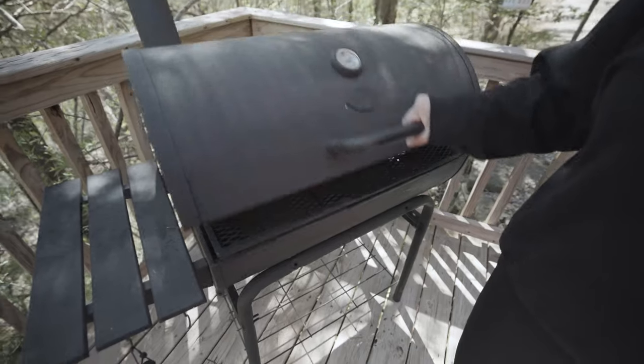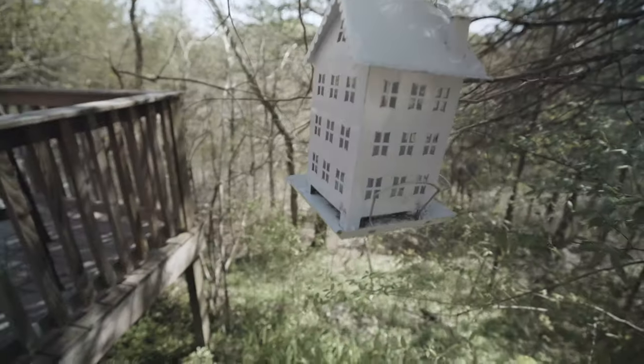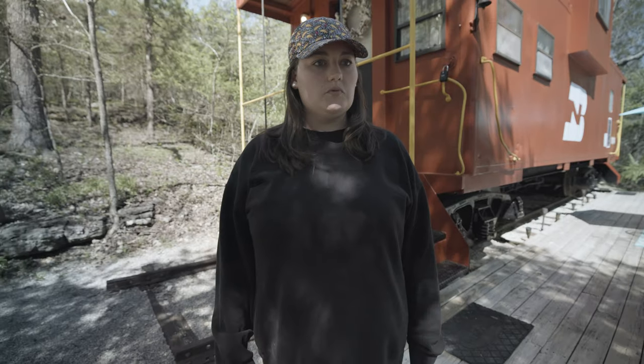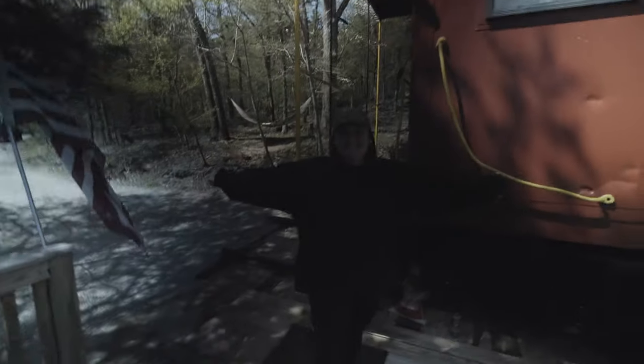Nice table and chairs — we can eat dinner out here. And a charcoal grill. We didn't bring any charcoal, so we won't be grilling. Look at this birdhouse — this is like the fanciest birdhouse I've ever seen in my life. This is our home, at least for the next night.